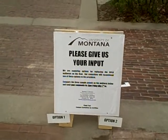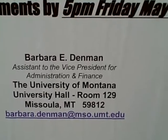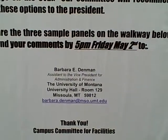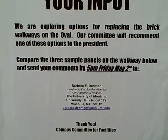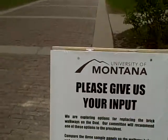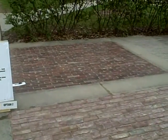No matter when you're watching this video or what day or year it is, you can send an email with your thoughts to Barbara.Dinman at mso.umt.edu. The test panels were completed two days ago on the morning of Thursday, May 1st, and the university gave one and a half days to comment. A decision is coming fairly soon on whether to concrete the whole thing or reuse the historic brick — and if the latter, whether to use the flat face or the narrow face.